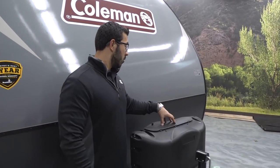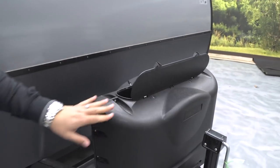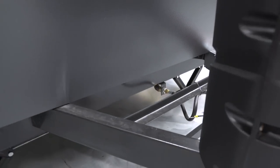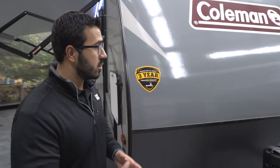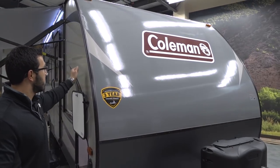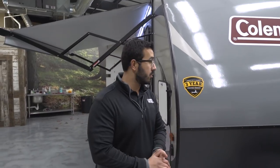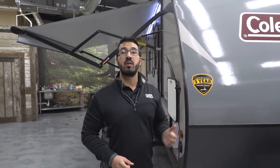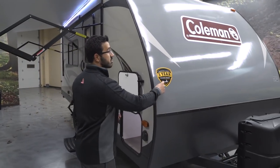Now that we've seen the insides, let's take a look at some outside features on the Coleman Light 1705 RB. Right up front you have your two 20-pound propane tanks with the cover — just undo these two thumb screws and lift up the door for direct access. Right behind there are rails for your battery. Coming up the front you have this diamond-embossed plating, which protects the RV from rocks and debris thrown up by your tow vehicle. This is a fiberglass unit with a fiberglass front and laminated sidewalls. Coleman stands behind their product with a three-year structural warranty — one of the best in the industry.